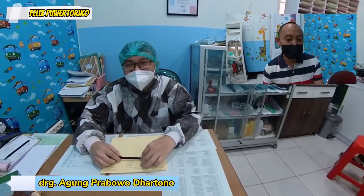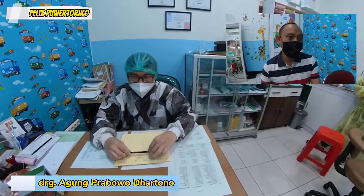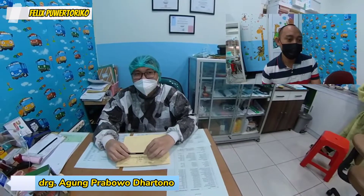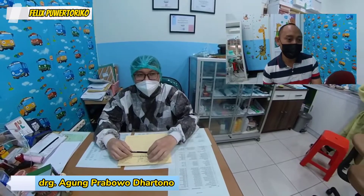Dok, sebenarnya BPJS itu bisa dipakai buat berobat gigi atau nggak? Jawabannya bisa sekali, bisa banget. Cuma ada 'tapi'-nya. Jadi tidak semua tindakannya ter-cover. Apa yang nggak di-cover?